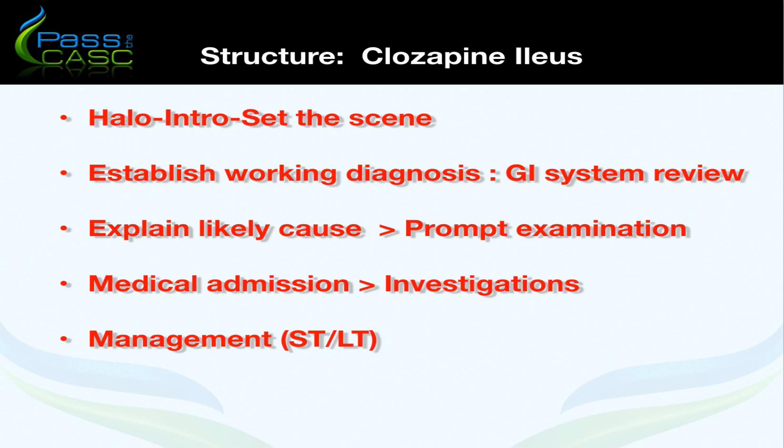In the short term, we need to do a complete physical exam, including listening to the bowel sounds and performing a PR examination. Once admitted, we would arrange for the patient to be seen under the medics, who would perform a range of blood tests including glucose, CRP, and lactate to help rule out sepsis. We would start the patient on IV fluids if there's evidence of dehydration and do an abdominal x-ray to look for signs of obstruction, then obtain a surgical review if necessary.